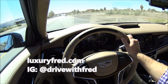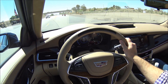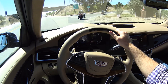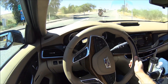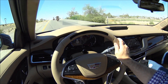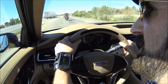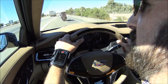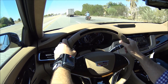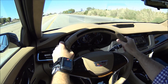It is Luxury Fred and we have our friend Cameron in the car — an auto writer from Edmunds.com. We are rolling in the 2017 Cadillac CT6, the Platinum Edition. The special thing about this car is it has Cadillac's new SuperCruise technology. SuperCruise is Cadillac's hands-free driving system that works with their adaptive cruise control to give you a true hands-free driving experience. Once we get rolling here on the freeway, I will show you what I mean.